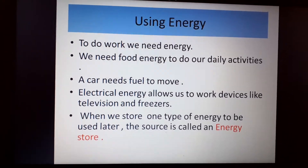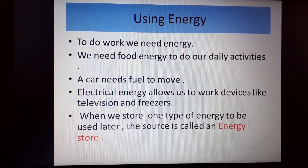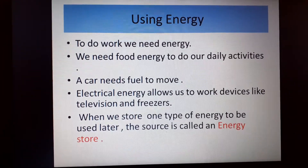Hello, Grade 6. The new chapter talks about energy and the way it's transferred around in the universe.